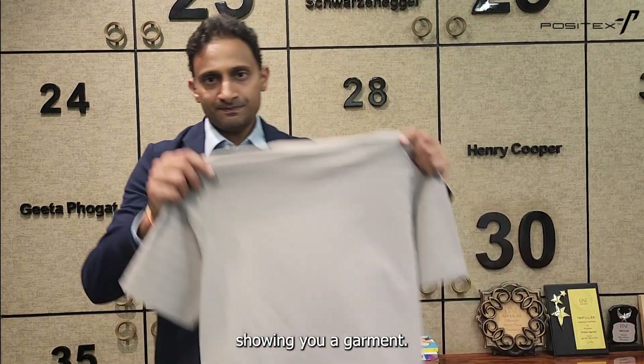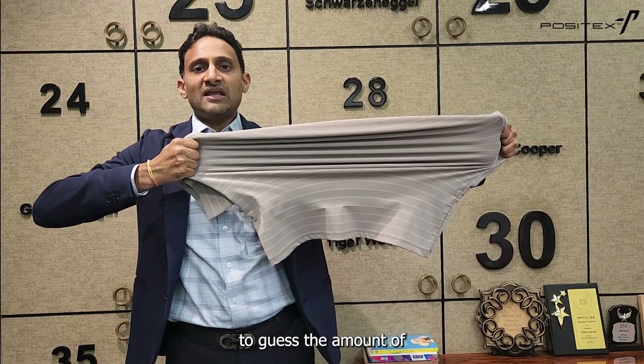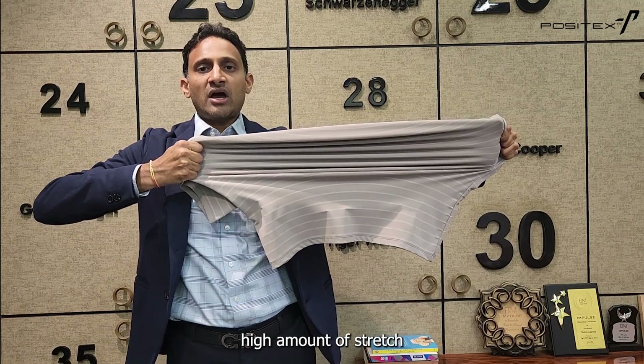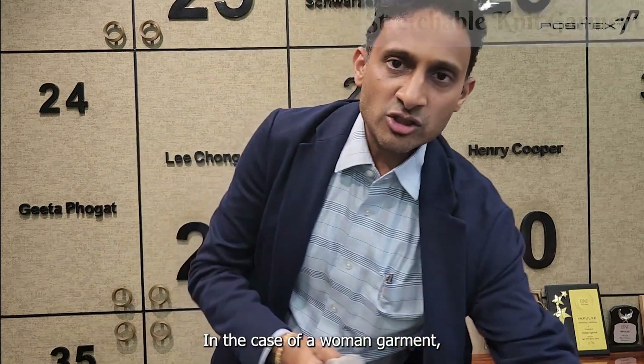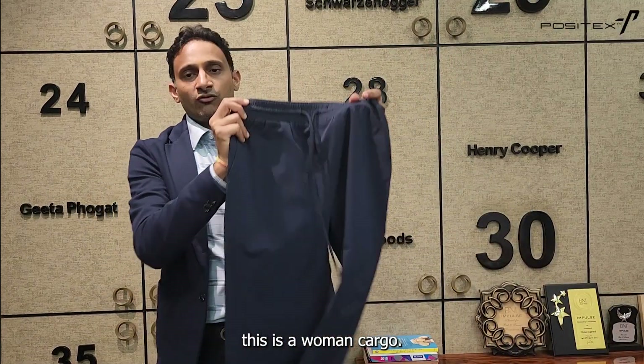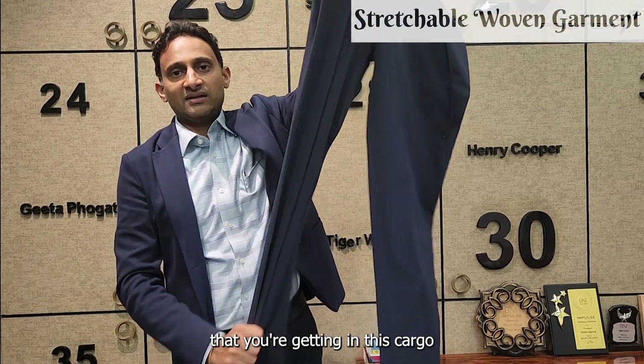Let me start by showing you a garment. This is a basic round-neck t-shirt — I'd like you to guess the amount of stretch. You see, it's about a high amount of stretch and very good recovery as well. In the case of a woven garment, this is a woven cargo — this is the amount of stretch that you get in this cargo.